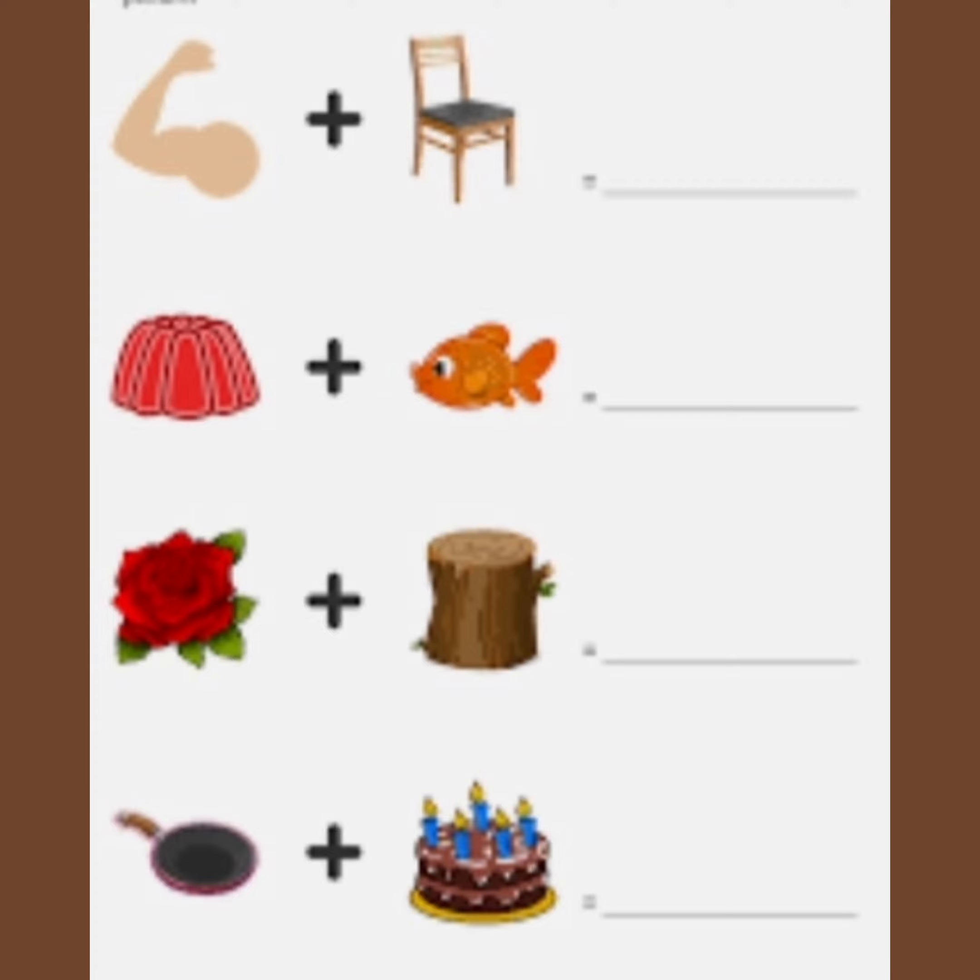Let's identify the picture and complete the exercise given. Arm plus chair — armchair. Jelly plus fish — jellyfish. Rose plus wood — rosewood. Pan plus cake — pancake.